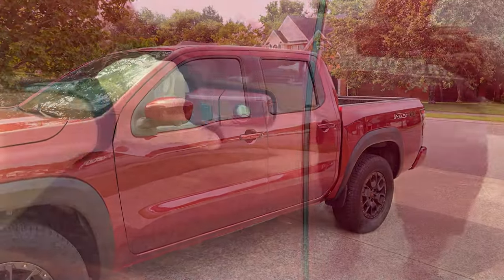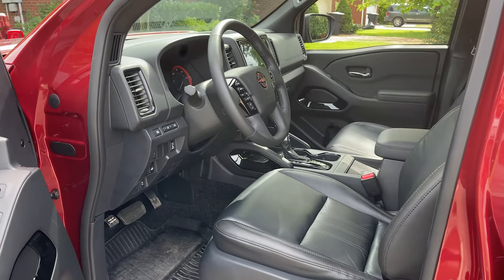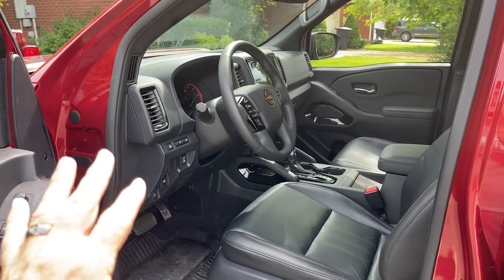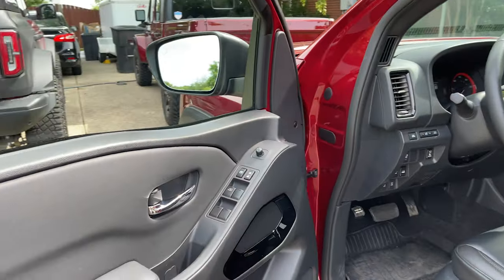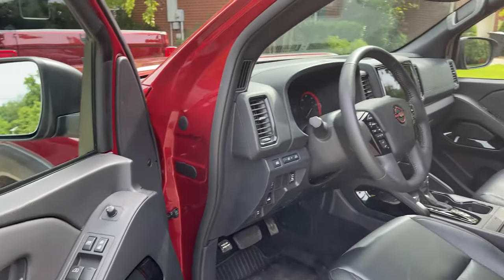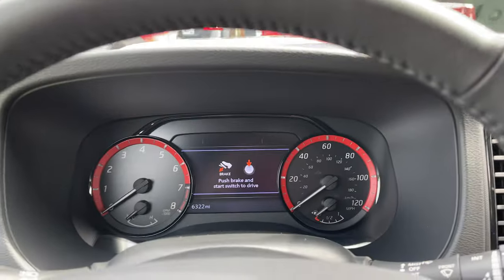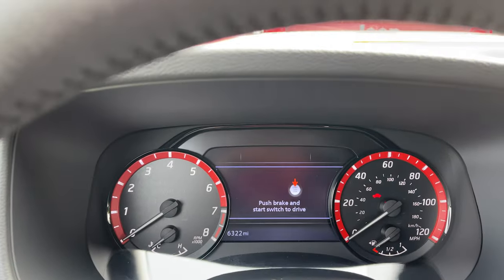This is the interior of the Nissan Frontier Pro 4X. You're getting leather and all — this is loaded. They're not going to send me anything that's not loaded; they want us to see the best of the best. And while this is Nissan's best of the best, I'm curious what the mileage is going to be, so let's start this thing up and go fill it up.